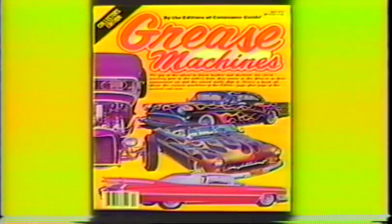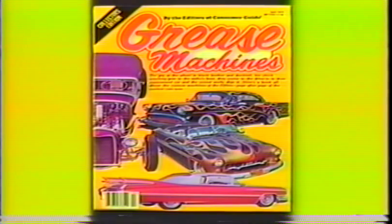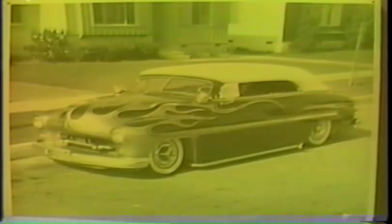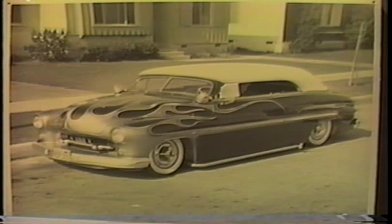This '49 chopped Carson top Merc belonged to Larry Lorenzen from North Long Beach. 22 years later it made the cover of the Grease Machines book April of '79. Larry used to work for me at my North Long Beach shop, along with Gary McNaught and Jim Notteboom. I nicknamed Larry 'Lorenzo.' Lorenzo didn't mind working late hours with me. After we'd close the shop, we'd hop in his badass Merc and cruise the rest of the night away. Did we have some great times in his Merc.